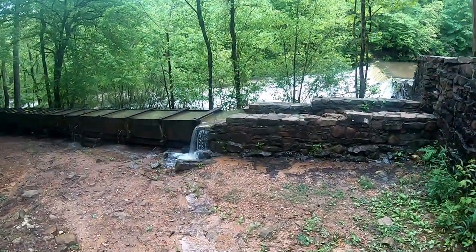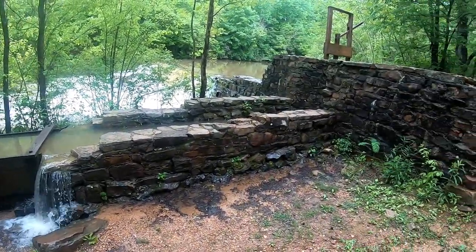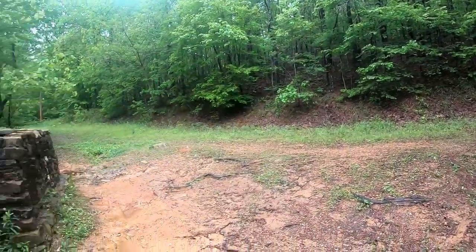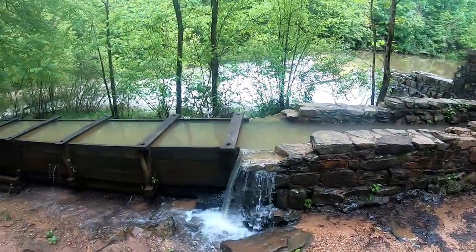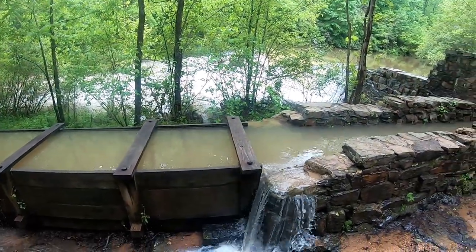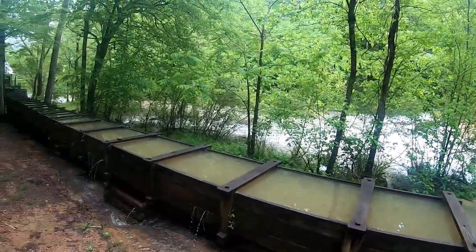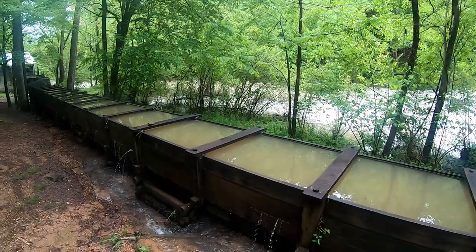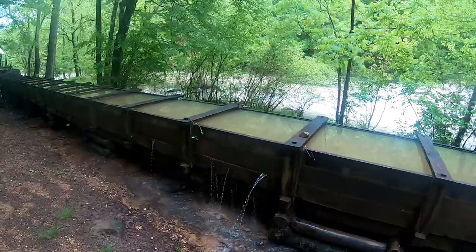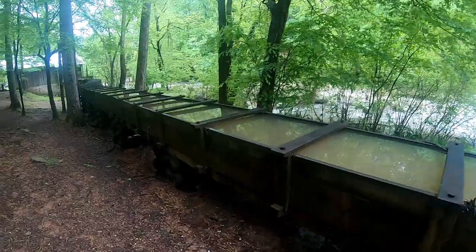It was a lot easier to service a mill when it was made out of wood and as close to the creek as possible, rather than building a foundation up the side of a mountain. Normally the water wouldn't be nearly as high as it is right now, but as you could probably tell from the drone footage, we are in flood stage.